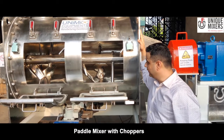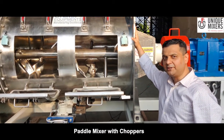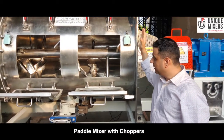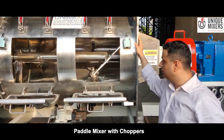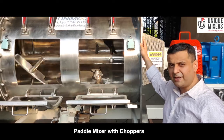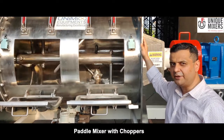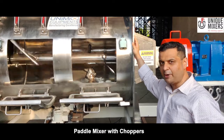Hi, welcome to another video of Engineering Mixer Series. Today we present our high speed paddle mixer with chopper assembly. What you see here is a 500 litre working capacity paddle mixer which operates at a high peripheral speed in the range of about 150 to 200 meters per minute, and it is good for rapid mixing of dry powders.